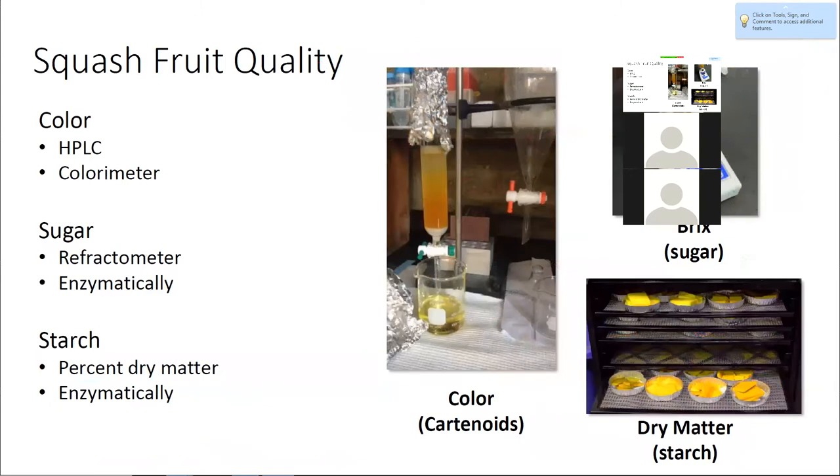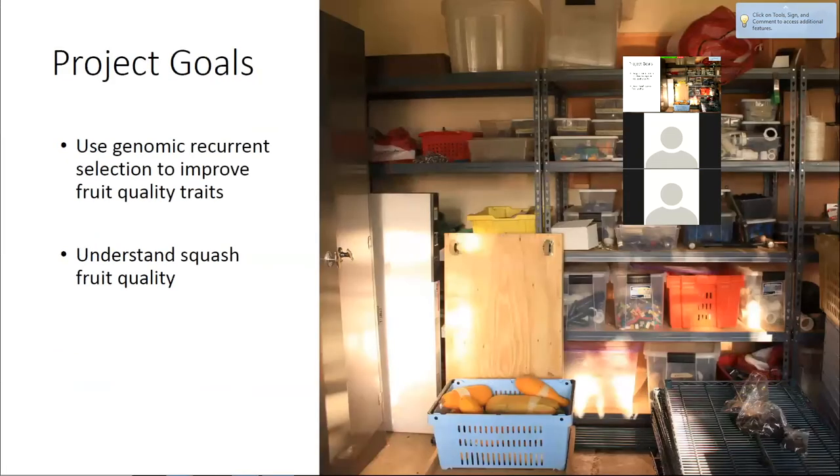When I talk about fruit quality in squash, I'm talking about color, sugar, and starch. Color is mostly dictated by carotenoid content in squash fruit, which you can measure with HPLC or with a colorimeter. Sugar affects sweetness of the squash fruit — we use a refractometer to measure that. And starch affects texture, which we measure with dry matter, a highly correlated trait for that.